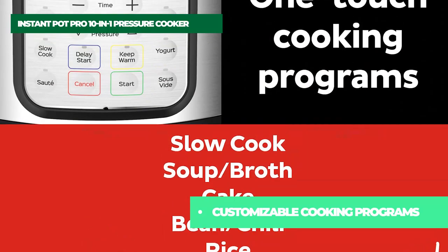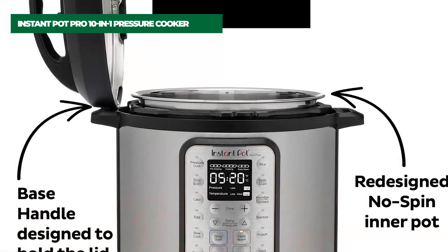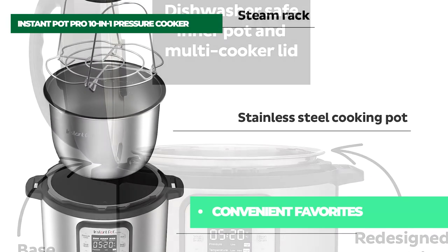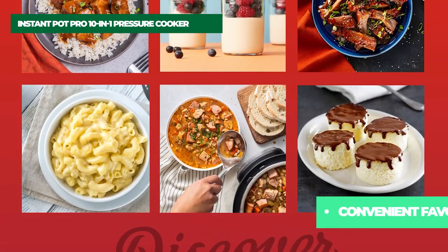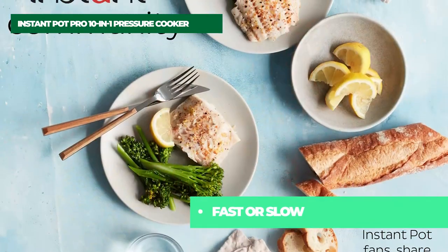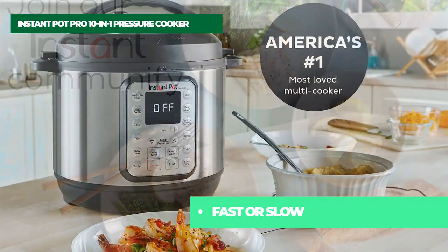It replaces 10 kitchen appliances: slow cooker, pressure cooker, sous vide, sauté pan, sterilizer, yogurt maker, food warmer, cake baker, and steamer. The upgraded gentle steam release is quieter and less messy with the diffusing cover. The Pro is filled with thoughtful extras like easy grip handles on the inner pot, a large LCD display that's easy to read, and an auto sealing lid.